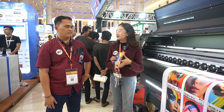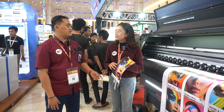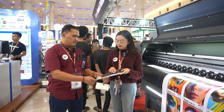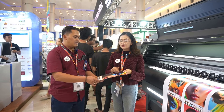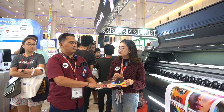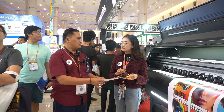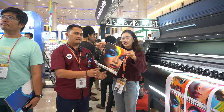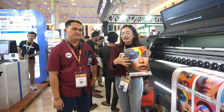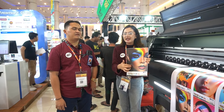Kelebihannya apa dari mesin ini? Kelebihannya jelas pasti anti-spread. Terus ada juga tintanya, yang begitu kena air atau air sabun biasanya ada yang luntur, tapi untuk mesin ini tahan luntur. Dan bisa dilihat juga warnanya kelihatan cantik dan jelas, warnanya mantap.